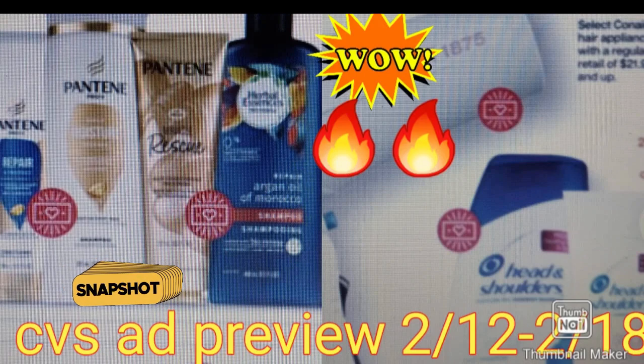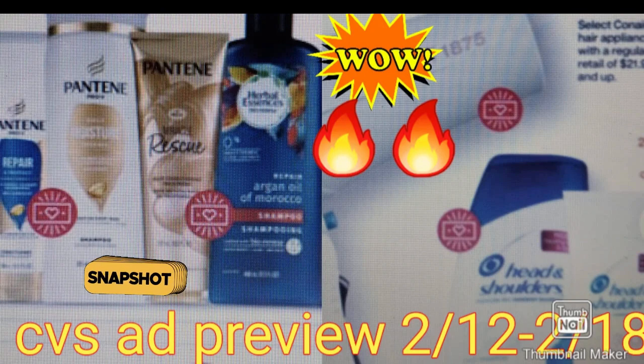Hi everyone. I'm here to bring you a snapshot of CVS ad preview for next week, starting 2-12. The spend deal — spend $30 get $10, spend $45 get $15 — is back. There are a lot of items included.